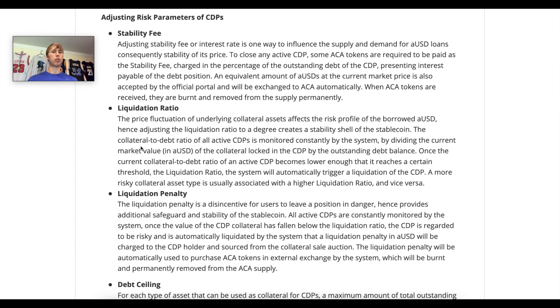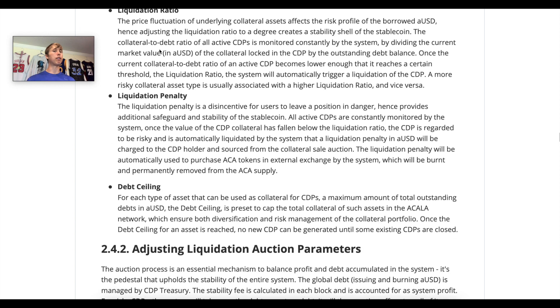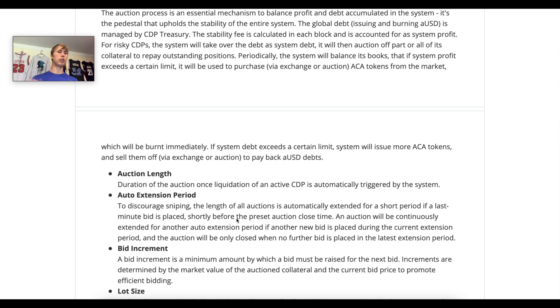Let's go over some risk parameters of the CDPs that can be adjusted. The stability fee is the cost to open or close your debt position with AUSD — raising it disincentivizes borrowing. The liquidation ratio: if you borrow Ethereum at a 135% collateralization ratio, you can get more AUSD than you would at 150%. Liquidation penalties — if higher, they disincentivize risky loan positions. And the debt ceiling: the maximum total outstanding debt in AUSD — capping it helps maintain the one-to-one ratio.